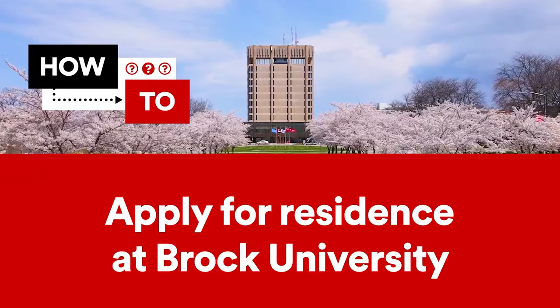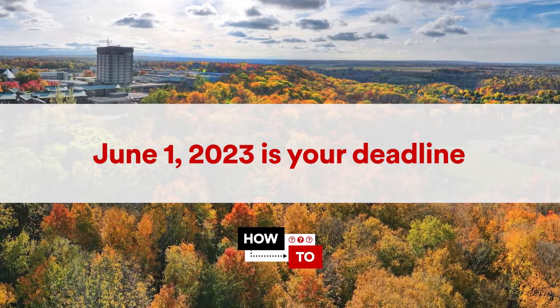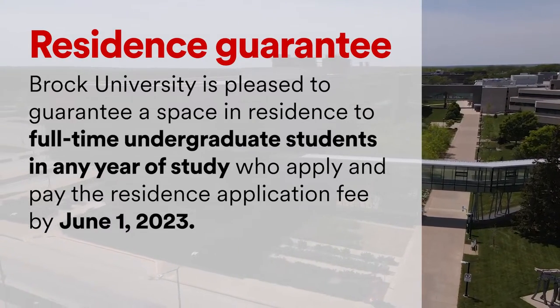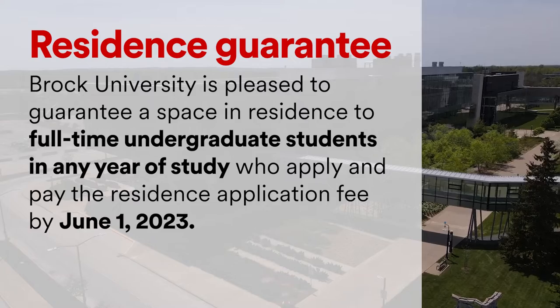How to apply for residence at Brock University. If you're planning on staying in residence at Brock University this fall, the application deadline is quickly approaching. Brock University is pleased to guarantee a space in residence to full-time undergraduate students in any year of study who apply and pay the residence application fee by June 1st, 2023.